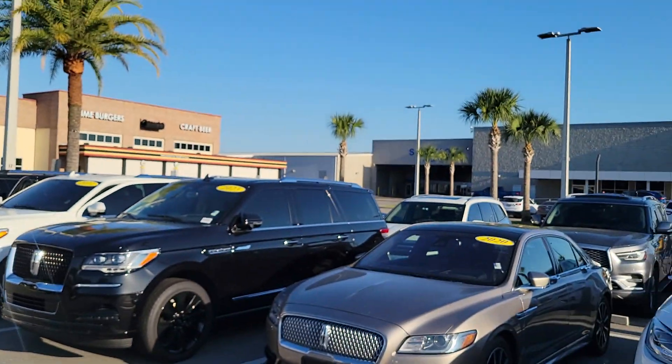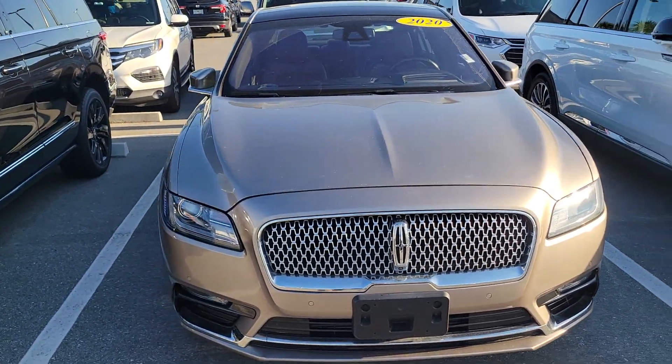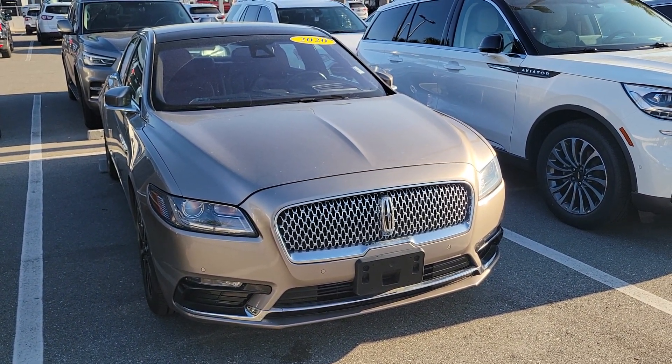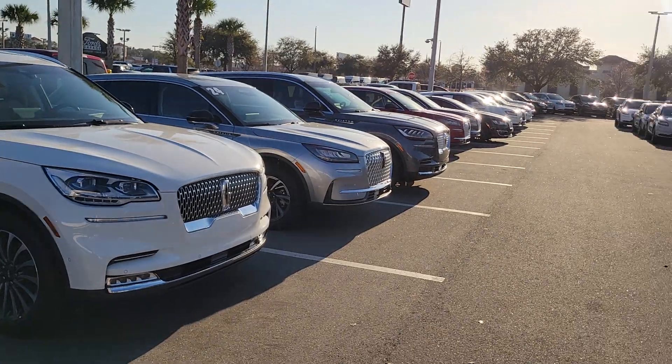This year that exterior color was called Iced Mocha — it's a nice champagne metallic. Any questions, give me a call: Mike Murdoch, Bozard Lincoln, St. Augustine, at 904-334-9889. I've been with Ford and Lincoln almost 30 years — it'll be 30 years in August. I have clients all over the country, and my job is to get you the information you need and hopefully build a good long-term relationship.